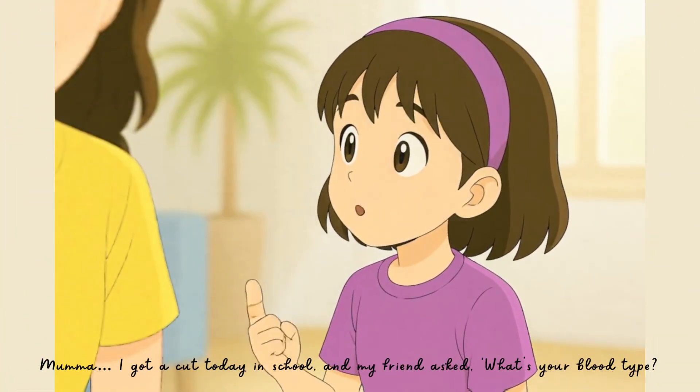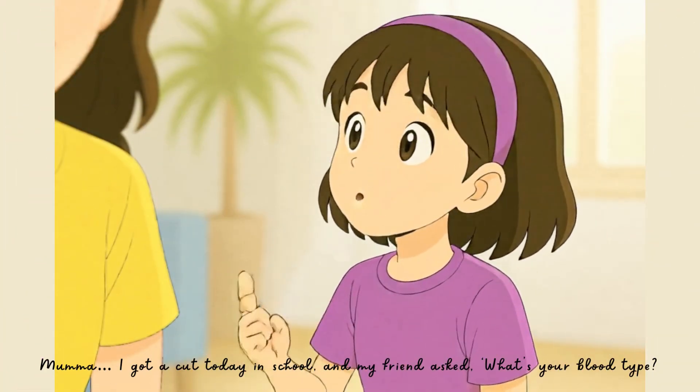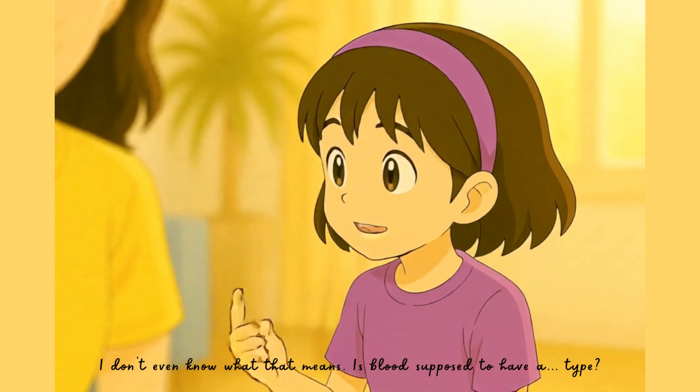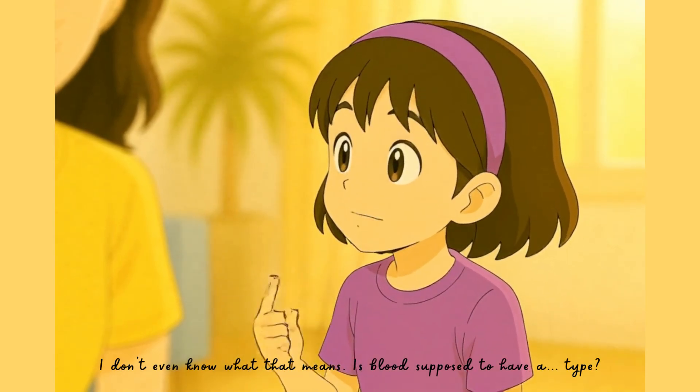Mama, I got a cut today in school, and my friend asked, what's your blood type? Did you tell her? I don't even know what that means. Is blood supposed to have a type?